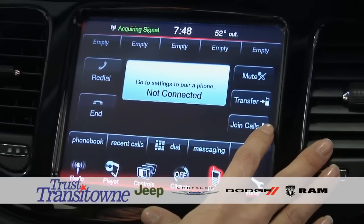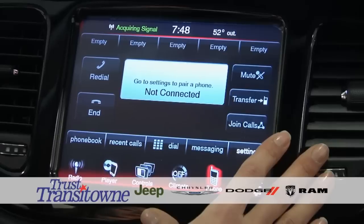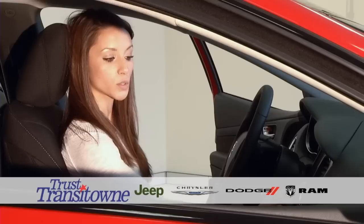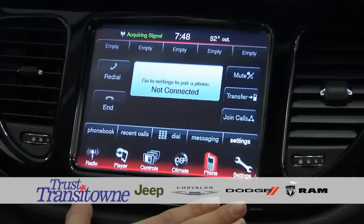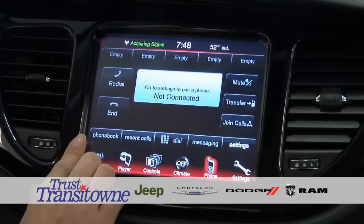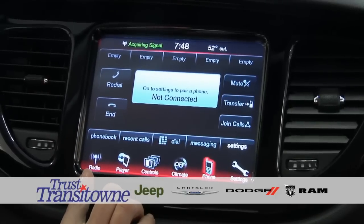You also have Join Calls, so you have the option of having a three-way call as opposed to just one-on-one. Over here you have Redial and End, and then your presets up here for the people you talk to most. You also have a dial pad down here in case you have a passenger who would like to make a phone call — they can press Dial and enter the number. You're also going to have Recent Calls and your phone book. Your phone will be paired every time you get into the vehicle without you having to do anything.